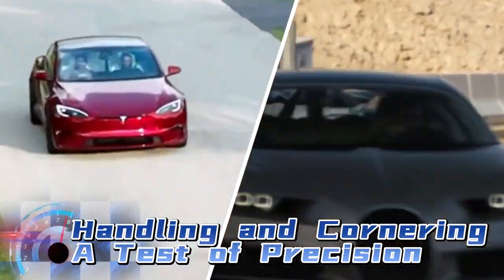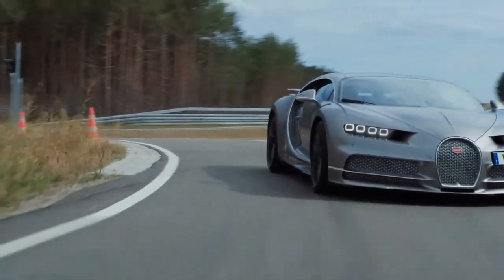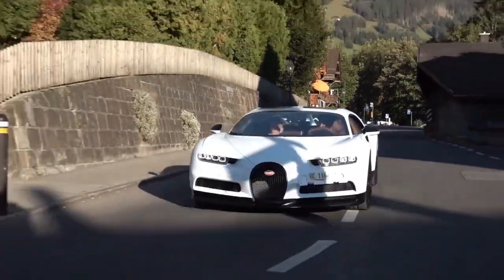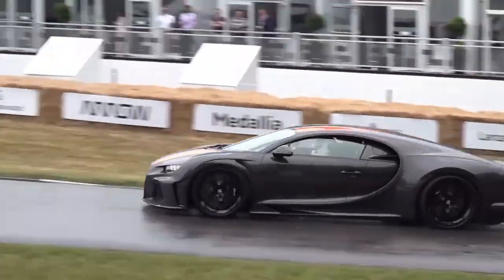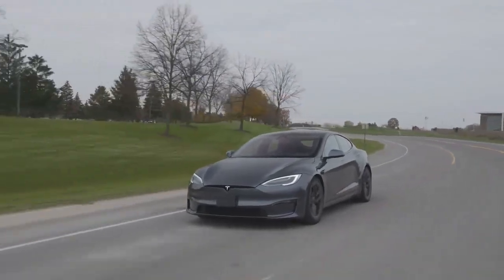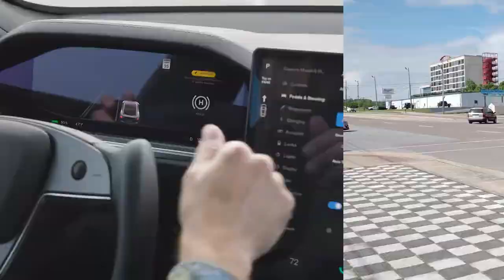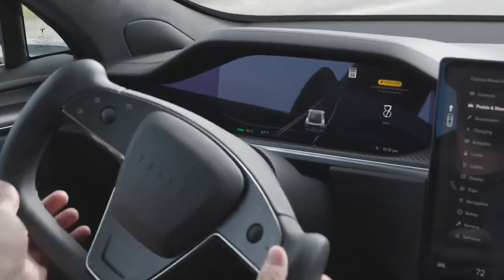Handling and cornering: a test of precision. While straight-line speed is impressive, a true performance car must also excel in the corners. The Bugatti Chiron is known for its exceptional handling, thanks to advanced aerodynamics and precision engineering — it hugs the road with grace and finesse, making every turn an exhilarating experience. On the other hand, the Tesla Model S Plaid surprises many with its nimbleness. Despite its hefty battery pack, the Plaid boasts a low center of gravity, providing excellent stability through corners, while its adaptive air suspension and advanced driver assistance features make it a formidable contender on twisty roads.